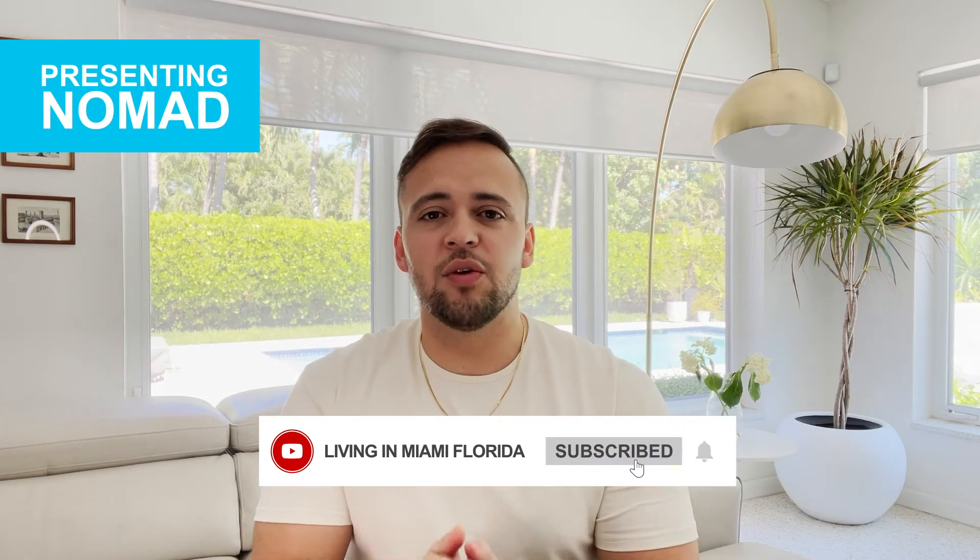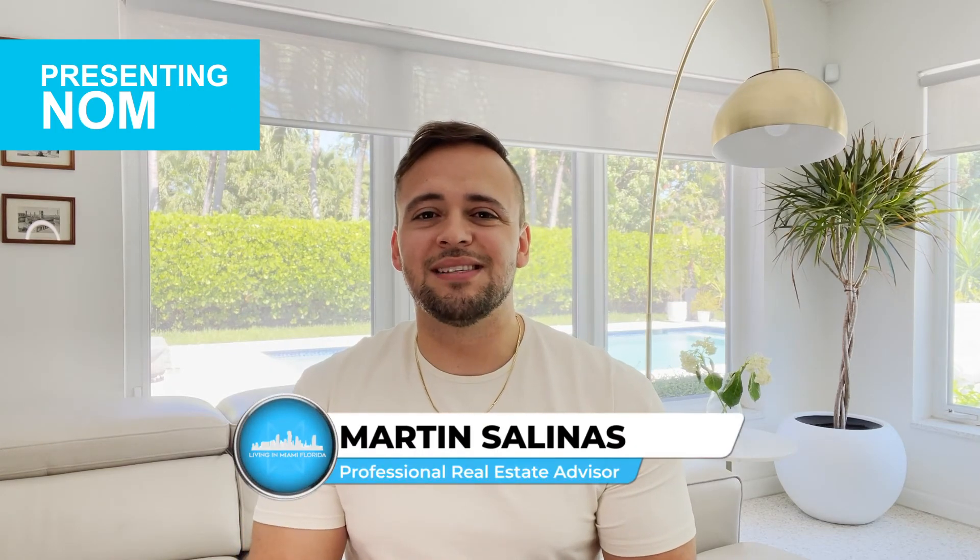If you want to know more about this project or other projects in Miami, please feel free to contact us. We'd be more than happy to set up a private presentation for you so that you can learn more in-depth about these projects and decide which one is right for you. If you enjoyed this video and found some value in it, please remember to subscribe. My name is Martin Salinas — bye for now.